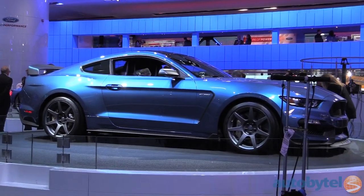Hi, I'm Michelle Naranjo, Editor-in-Chief of AutobyTell, and this is the 2015 Detroit Auto Show. Here's our Fab Five of the day. Today we're talking sports cars, starting with Ford.